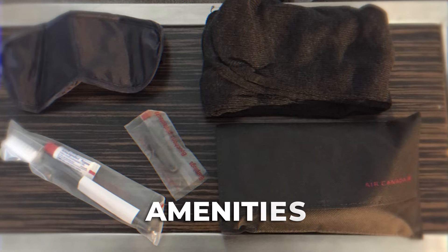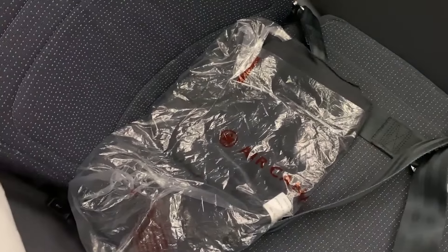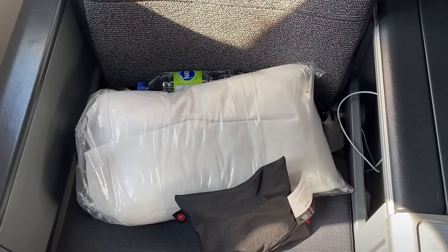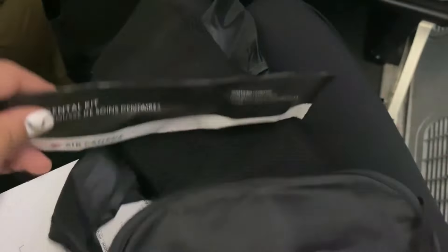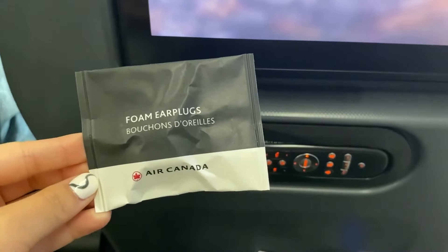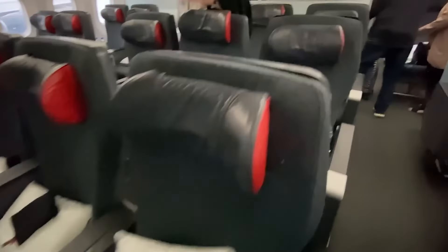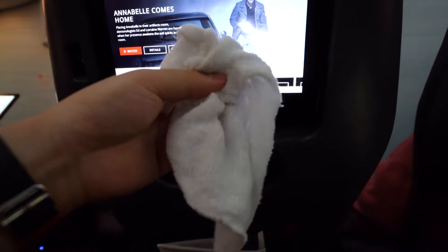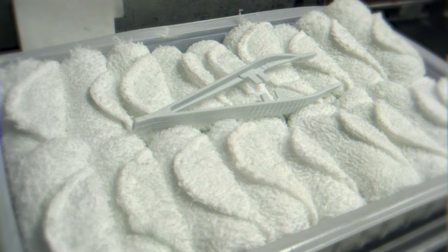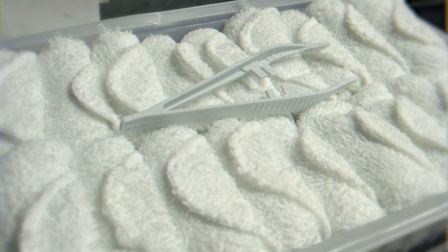Now let's talk about the amenities in premium economy. To make your flight more comfortable, they provide a packaged pillow and blanket. You'll also get a basic amenity kit with essentials like a plastic toothbrush, toothpaste, earplugs, and socks. After boarding, Air Canada adds a little first-class flair with a hot towel service — a nice touch, since it's something you usually see in first or business class on other North American airlines.